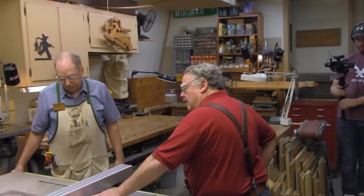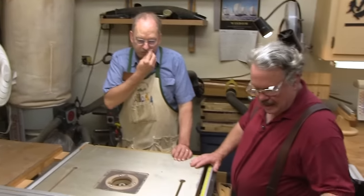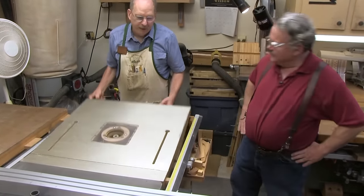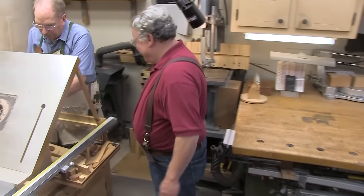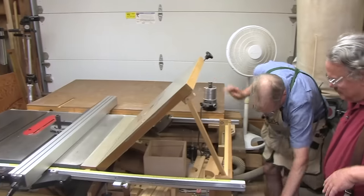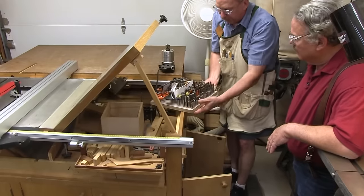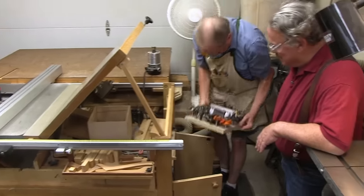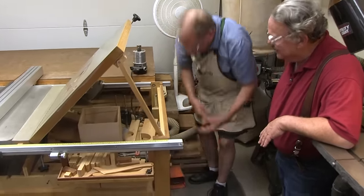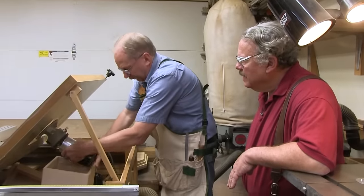You've got a router embedded in your saw table here. I was about to ask you how you get the bits in and out — this is ingenious. Flip-up router table. I've got full access to the router; I can bring it back here and work on changing the bits. All my bits are down here — that's just the half-inch bits. You have almost as many bits as you have saw blades. I think I've got a few more.